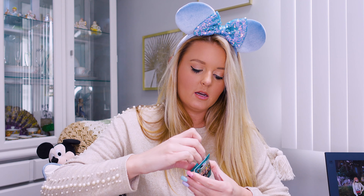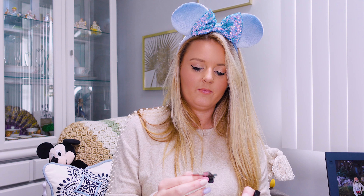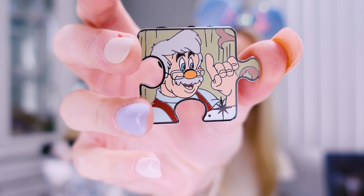We have number eight — lucky number eight. Geppetto! Oh he's so cute! Love it.